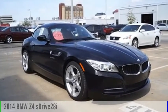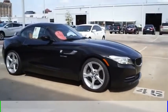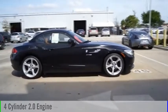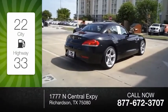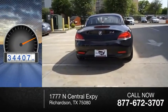You are going to love the 2014 Z4. This vehicle is powered by a rear-wheel drive, 4-cylinder, 2.0-liter engine, and comes with an automatic transmission. Great fuel efficiency saves you money by requiring fewer trips to the gas station. This vehicle has less than 35,000 miles.